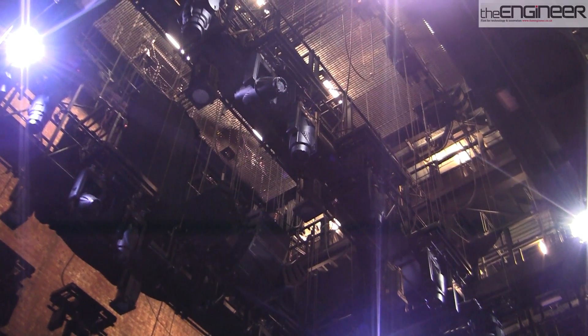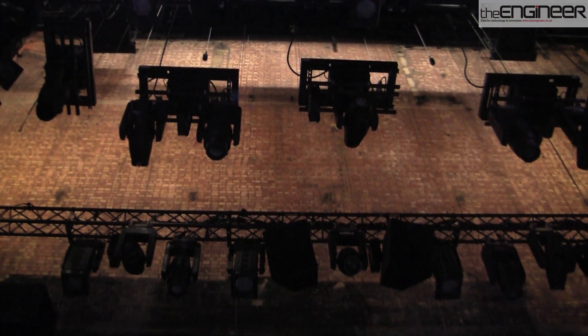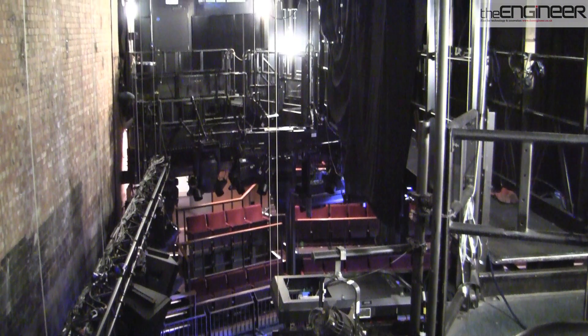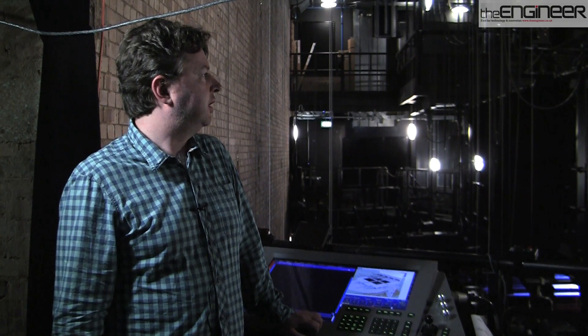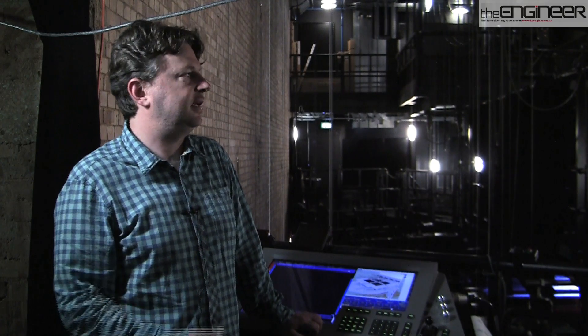Also, it's a relatively small space. A grid area behind a proscenium arch tends to be quite large, so lighting bars, speakers, and scenery — you've got plenty of room to put all of those things. The thrust stage is relatively small and there's always a bit of a fight over space within that small area. So what we needed was a lot of flexibility, speed of being able to set the system up, and ease of use.